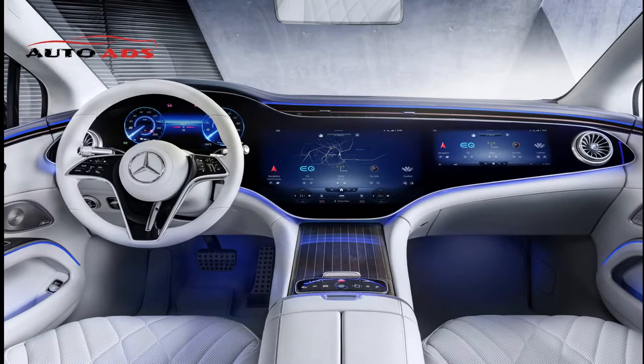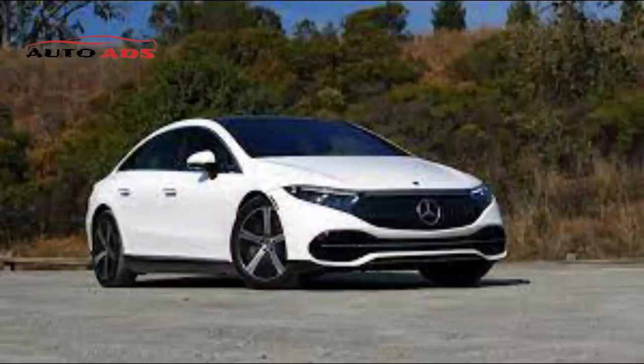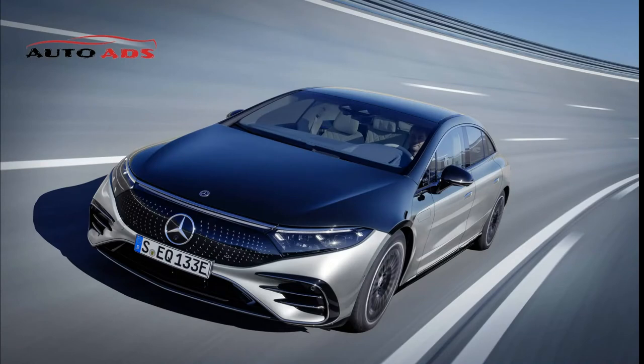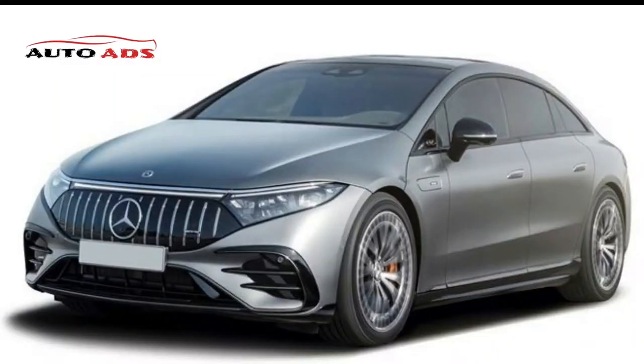From the inside, the EQS is Mercedes EQ's best-in-class luxury model, featuring the giant MBUX Hyperscreen — a 56-inch widescreen made from a single piece of glass that includes three sub-screens: a 12.3-inch instrument panel in front of the driver, a 17.7-inch central infotainment screen, and a 12.3-inch screen in front of the passenger. This is considered a unique feature in the automotive industry.